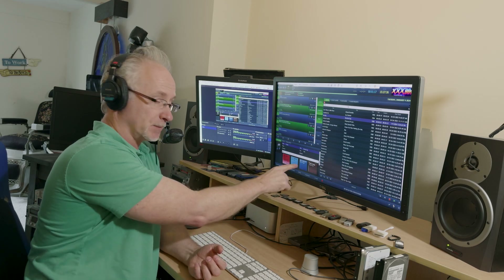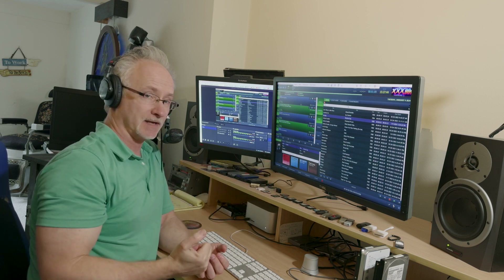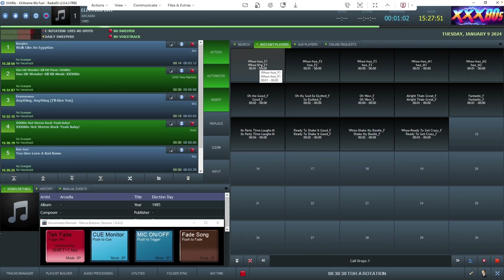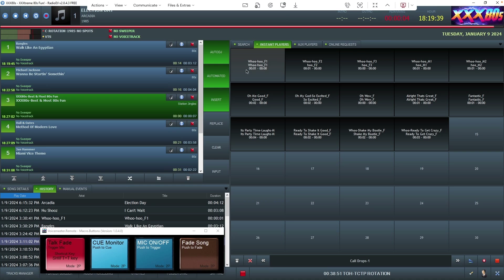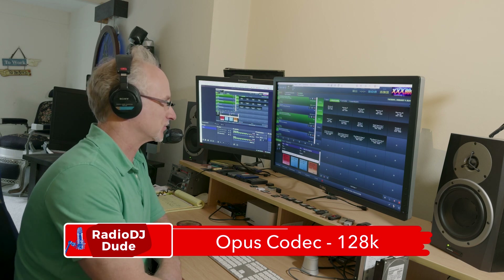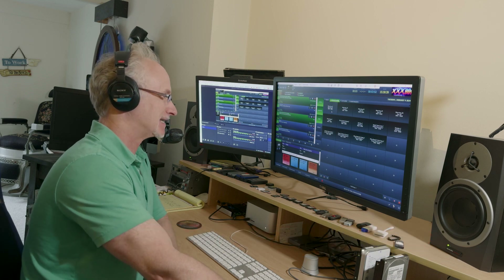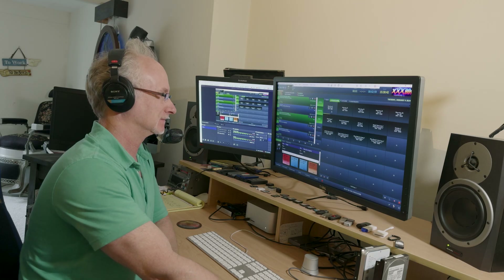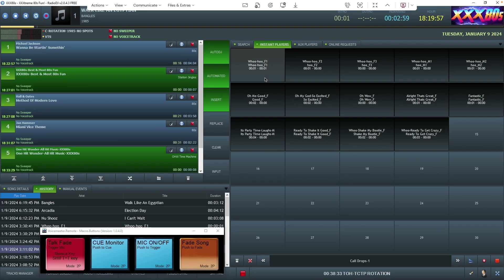When I talk over 'Walk Like an Egyptian' by The Bangles, I'll first open the mic, then hit fade song, which will bring the VoiceMeeter Banana channel down about negative 8.5 dB. I'll also try to interact with one of the listener drop-ins. Coming down in five seconds — I'm going to hit the mic on. 'Extreme 80s fun right here on XXX80s — I'm Jammin' Jeff Scott. Whether you walk like an Egyptian or run like a Roman, head over to XXX80s.com and get a request in right now!' Okay, that's fairly decent for our first go. The only thing I didn't account for was the lag when I triggered that sound effect — something to be mindful of.